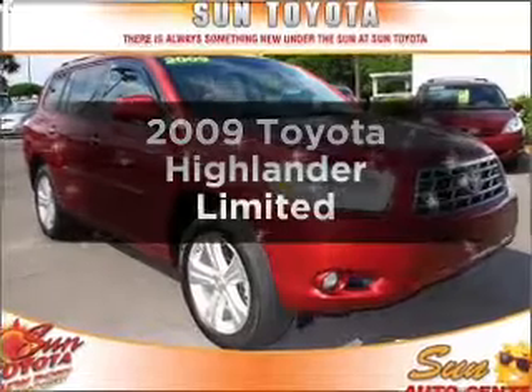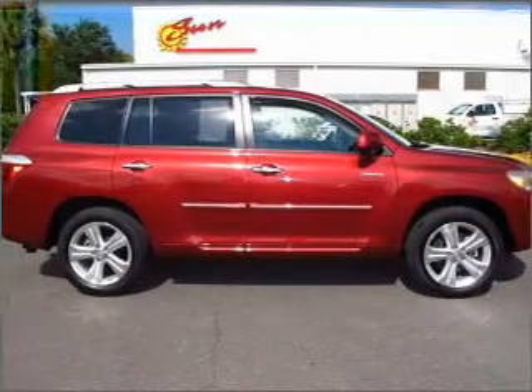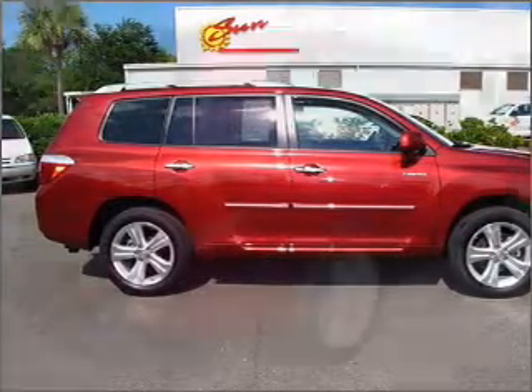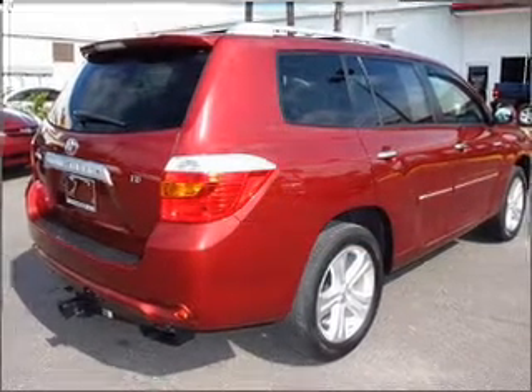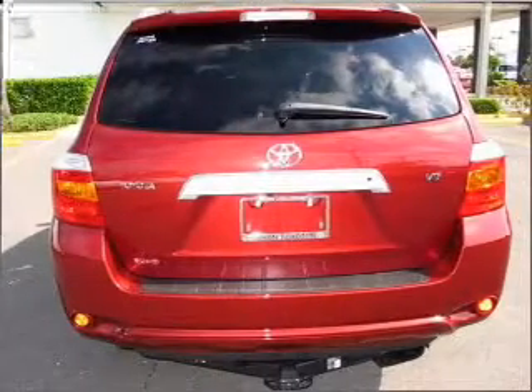Presenting the 2009 Toyota Highlander. If you're looking for an automobile with great attributes, look no further. With a solid 6-cylinder engine connected to a smooth shifting 5-speed automatic transmission, stand out from the crowd with premium wheels, and brake safely with the Anti-Lock Braking System.